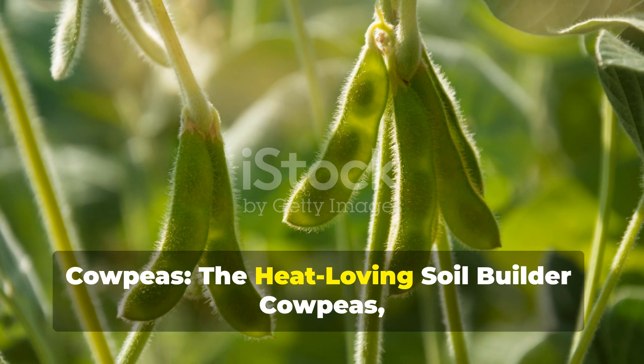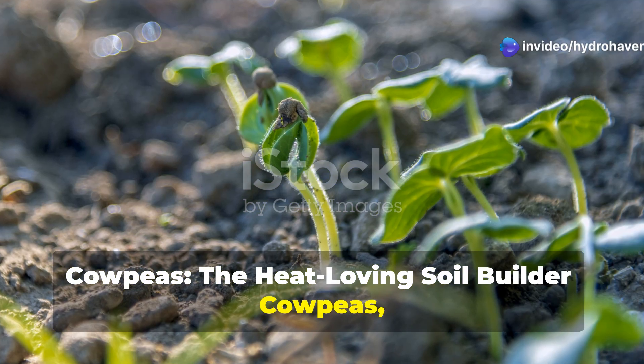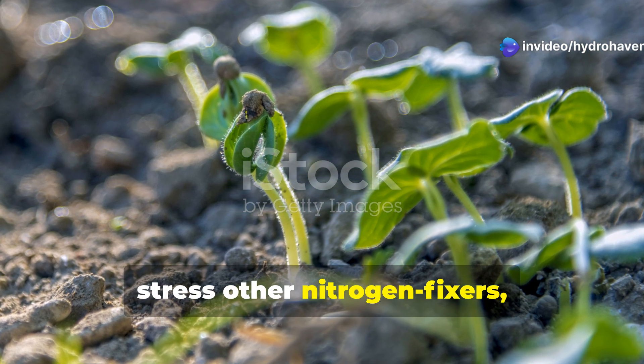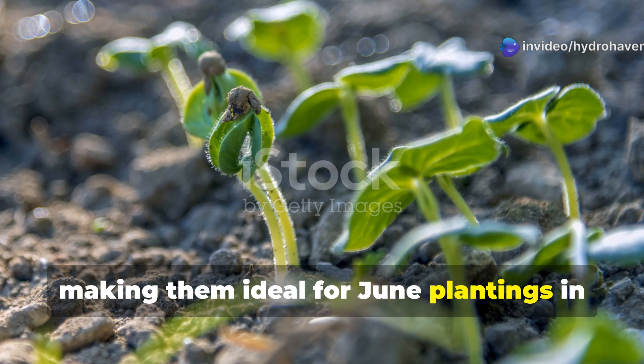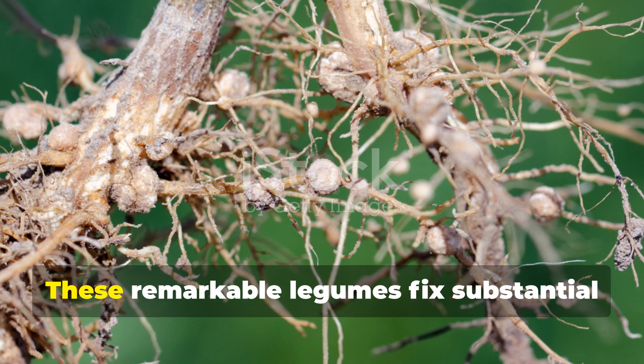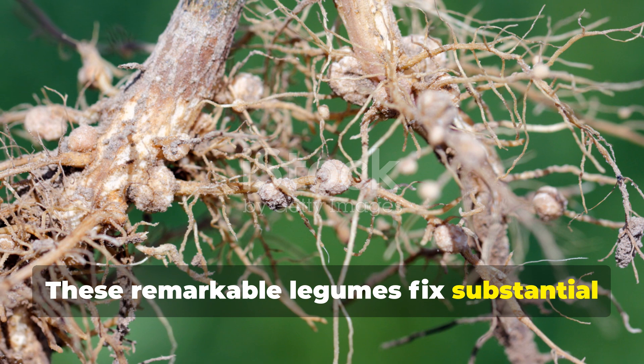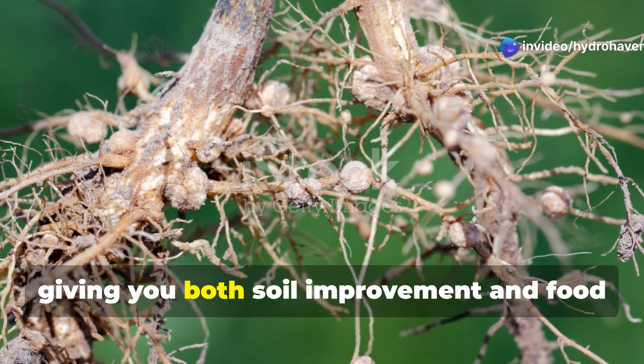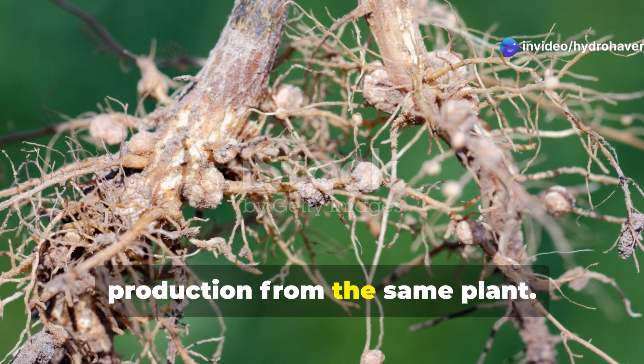Cowpeas — the heat-loving soil builder. Cowpeas, also known as black-eyed peas, excel in hot summer conditions that stress other nitrogen fixers, making them ideal for June plantings in challenging climates. These remarkable legumes fix substantial amounts of atmospheric nitrogen while producing edible pods, giving you both soil improvement and food production from the same plant. Their deep taproot system breaks through hard pan layers that prevent water infiltration and root penetration in damaged soils.